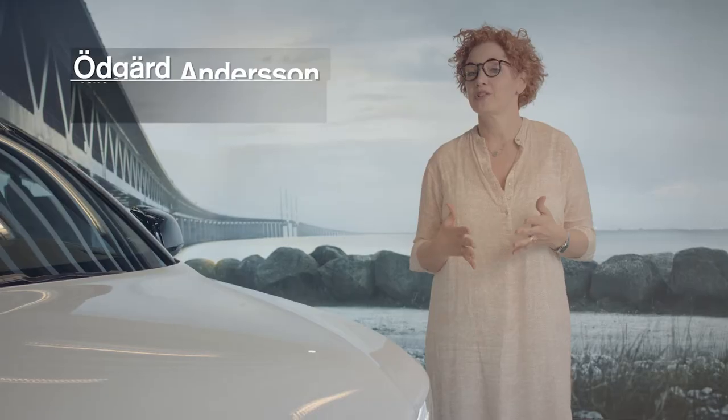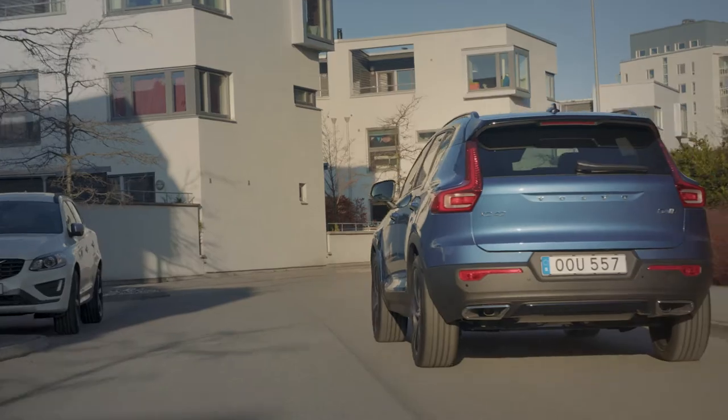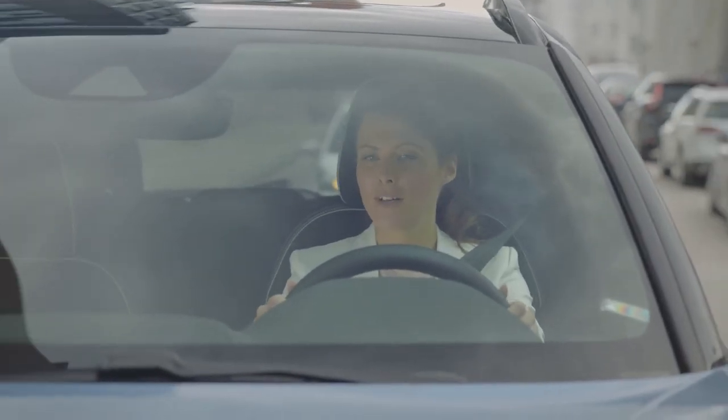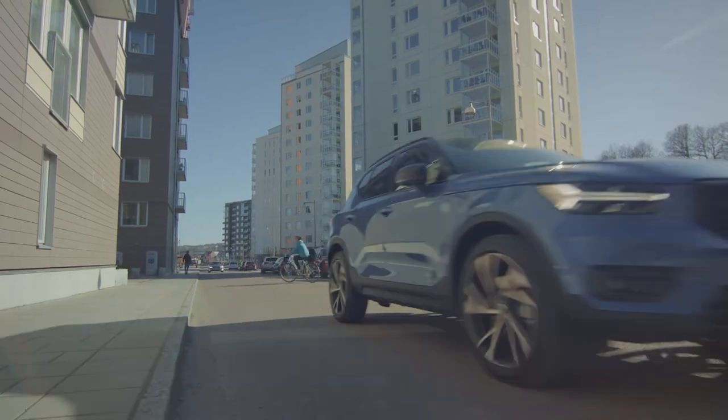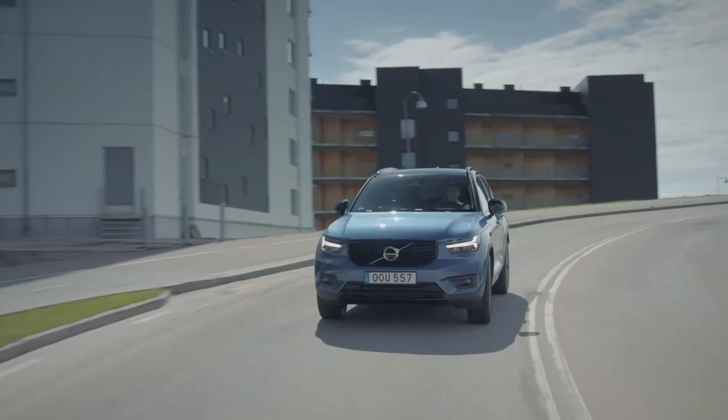Our collaboration with Google is all about offering Volvo customers more choice, adding more enjoyment in their in-car experience, and making life easier. Your software will react to your needs and automatically refresh in real time, so you always have the latest information and services to help you on your journey.